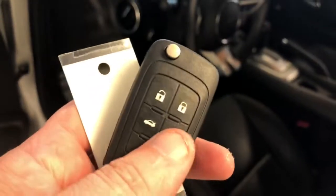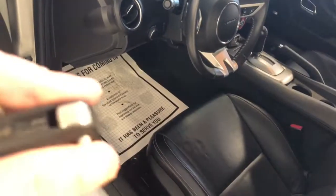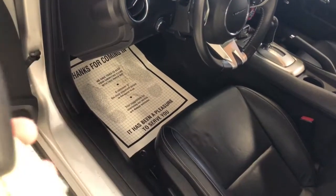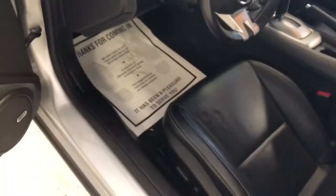I'd like to show you the key fob. You can see it is equipped with factory remote start, power trunk release, and an integrated fob. It did have a recall, so we had a secondary key laser cut. We have two sets of these, always available to the next owner.